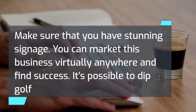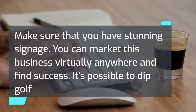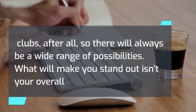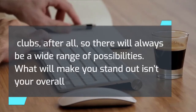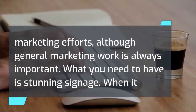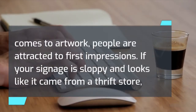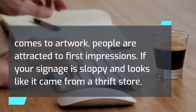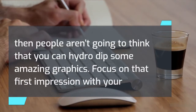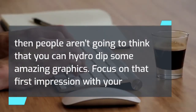Make sure that you have stunning signage. You can market this business virtually anywhere and find success — it's possible to dip golf clubs, so there will always be a wide range of possibilities. What will make you stand out isn't just your overall marketing efforts, although general marketing work is always important. What you need is stunning signage. When it comes to artwork, people are attracted to first impressions. If your signage is sloppy, people aren't going to think you can hydro-dip amazing graphics. Focus on that first impression with your commercial location.